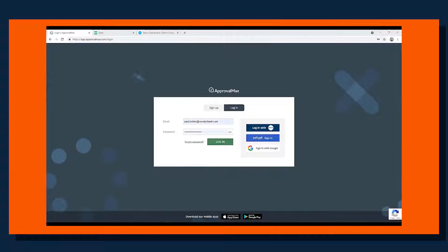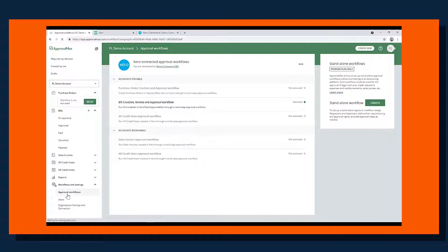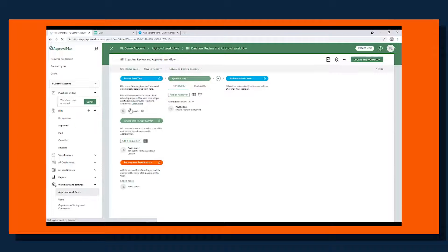In ApprovalMax, we just need to log in. As we can see, the transaction I just sent across from Dext Prepare is already in ApprovalMax, ready and waiting. I've already set up some workflows in ApprovalMax — you can set up workflows for purchase order approval, invoice approval, accounts receivable, and sales invoice approvals as well. This workflow I've created is very straightforward. I have the integration with Xero as mentioned, and I'm just the sole approver in this instance, but you can have multiple approvers and they can all be set up without any difficulty.